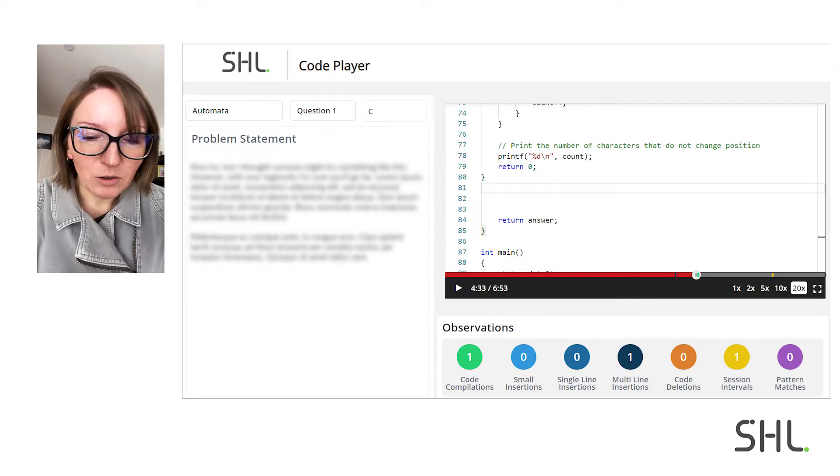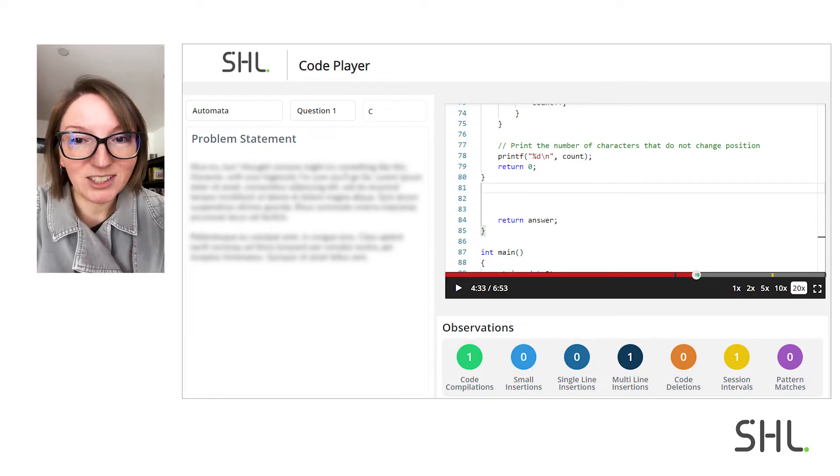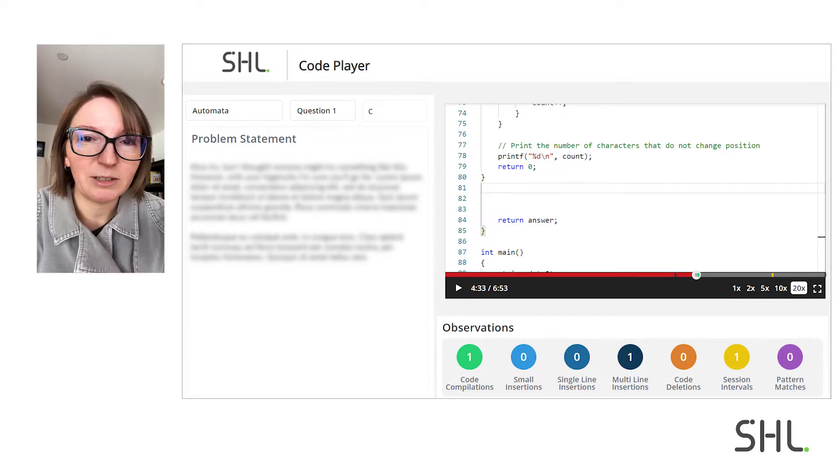When I paused to retype a question over in ChatGPT, it noted that I was idle — this is taking a long time. That shows up in our code replay, so any hiring manager can quickly identify that there was idle time and look at exactly what happened.